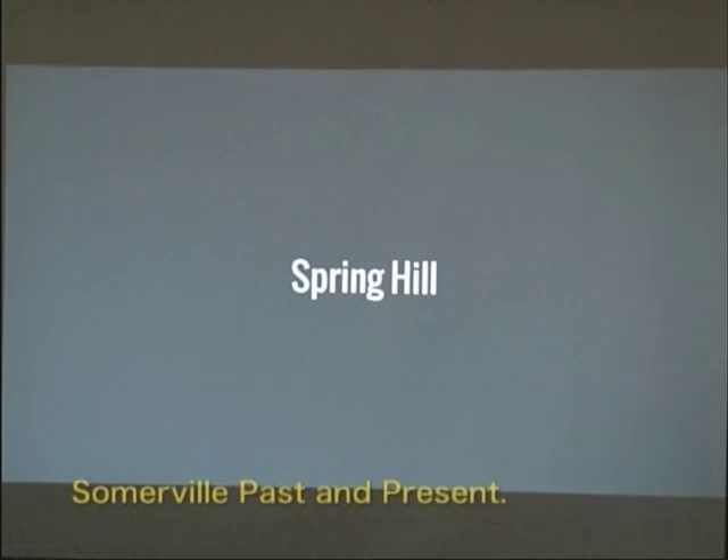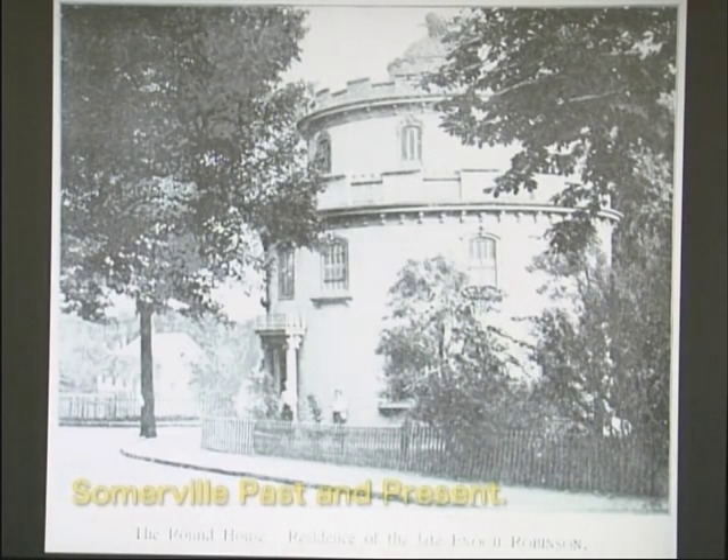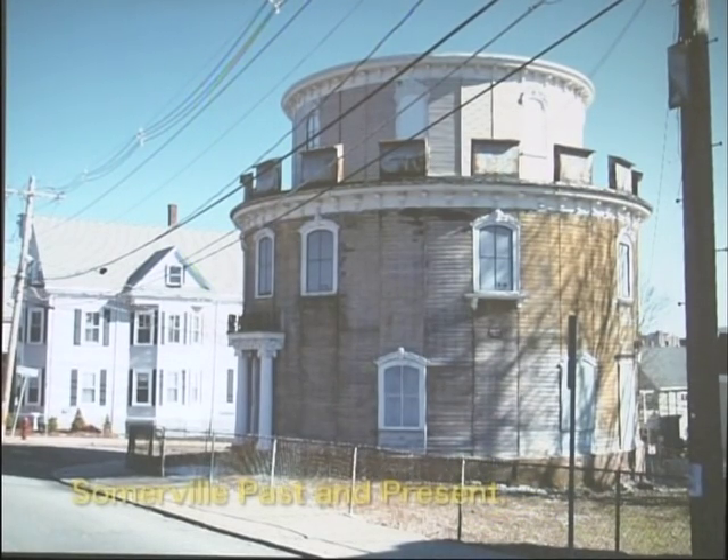Moving on to Spring Hill — the most famous residence in Spring Hill has to be the Roundhouse. It was built by Enoch Robinson, born in Boston in 1801, who worked as a manufacturer of ship trimmings and ship steering apparatus, then in the hardware business making doorknobs and locks. He moved to Somerville in 1847 when Spring Hill was nothing but a pasture, and in 1856 erected the celebrated Roundhouse. The house is perfectly circular in form and is probably the only building of its kind used as a residence in this portion of the country. It's been undergoing renovation for quite a number of years, but we're hoping it will come back to its former glory.